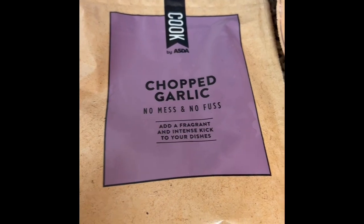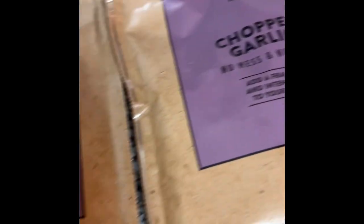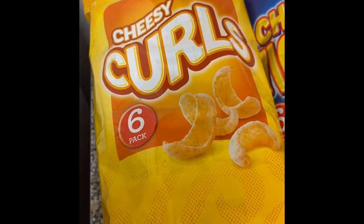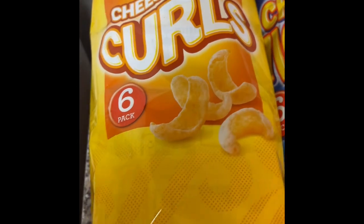This is the freezer stuff I got from Asda — just chopped garlic, and bubblegum ice cream because I've been fancying that. And that's all my frozen stuff.